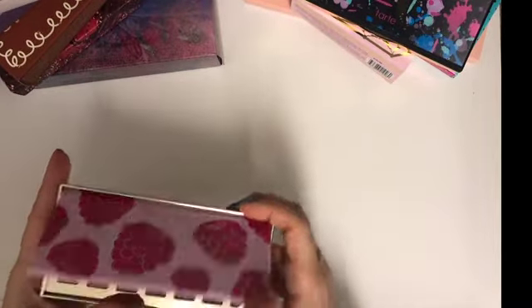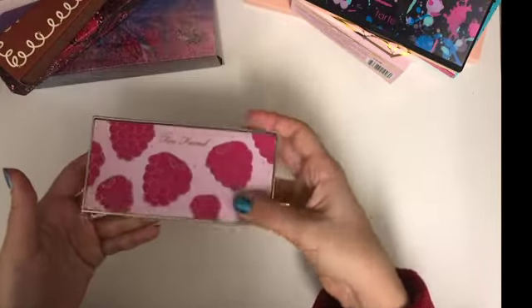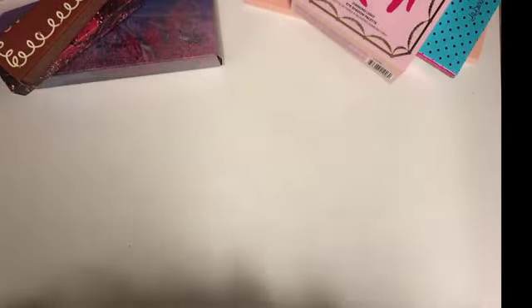I'm not sure about the Too Faced Berry palette. It's very pigmented, but as you've seen in other reviews, the smell is still very overwhelming, so I wouldn't recommend it highly.